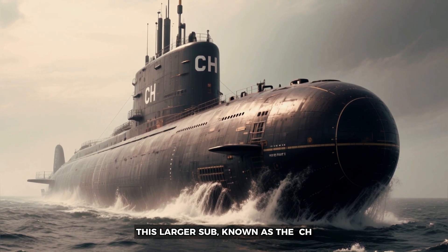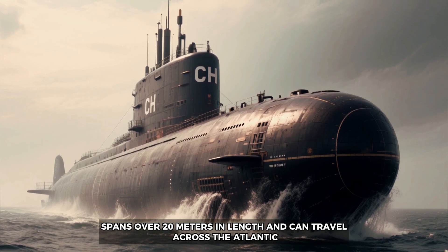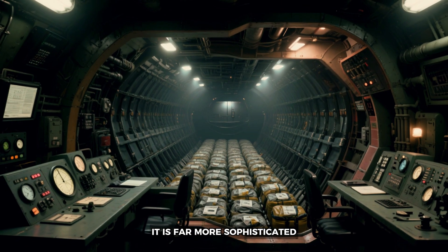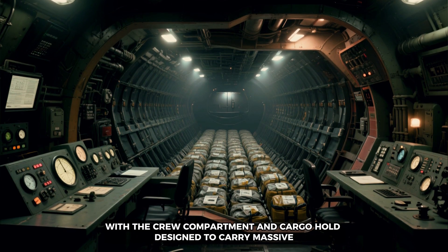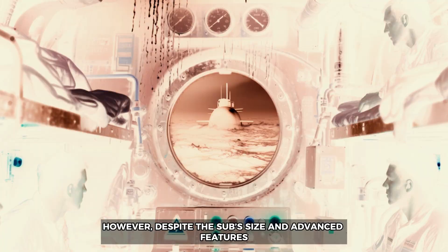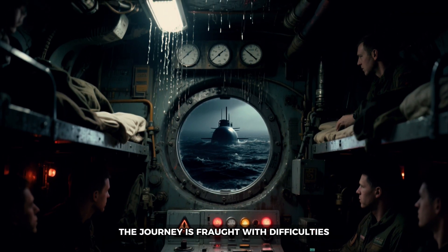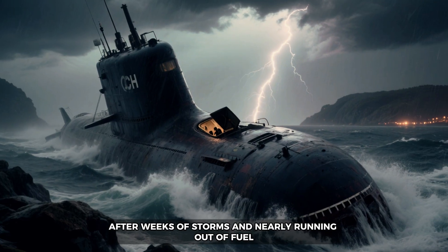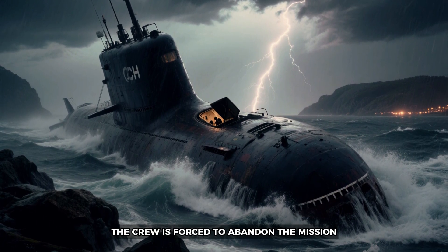Next, we explore a more advanced model that made headlines during its journey from Brazil to Europe. This larger sub, known as the CH, spans over 20 meters in length and can travel across the Atlantic. It is far more sophisticated, with the crew compartment and cargo hold designed to carry massive amounts of fuel and drugs over long distances. However, despite the sub's size and advanced features, the journey is fraught with difficulties — after weeks of storms and nearly running out of fuel, the crew is forced to abandon the mission.